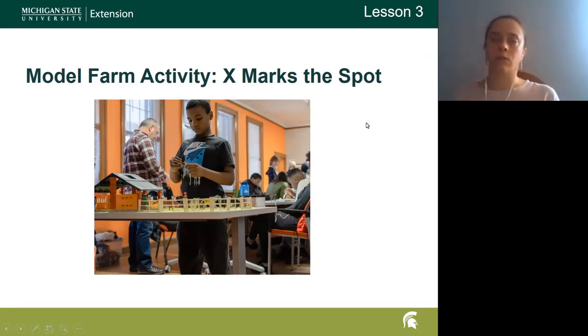We also talk about different locations for manure storage based on what we've covered. I have a Playmobil set from when I was quite young, and I use a little poop emoji squishy to show different places on the farm. I ask participants what the pros and cons are of each location, and they're usually very attentive and good at identifying the benefits and potential issues with each placement.